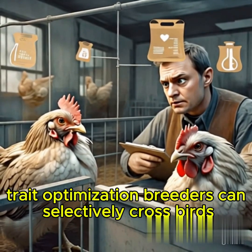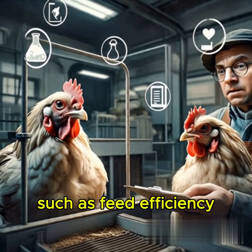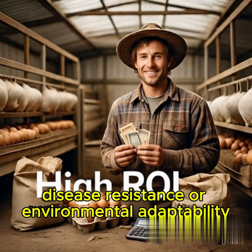Trait Optimization: Breeders can selectively cross birds to combine desired traits, such as feed efficiency, disease resistance, or environmental adaptability.